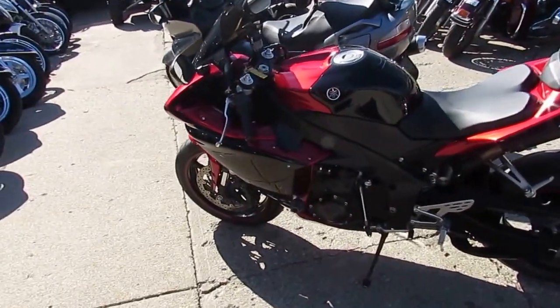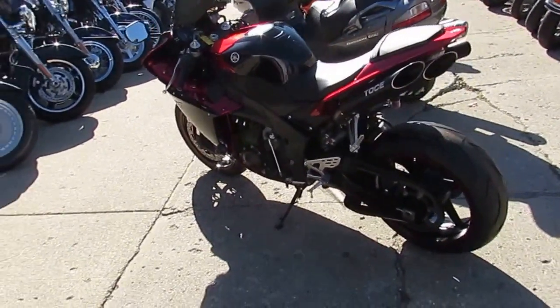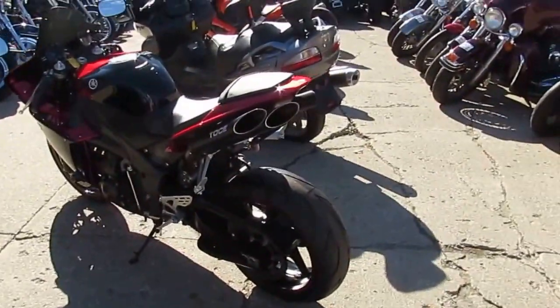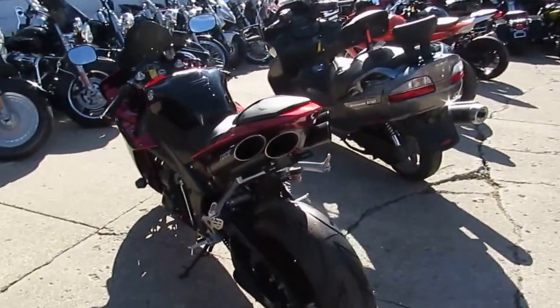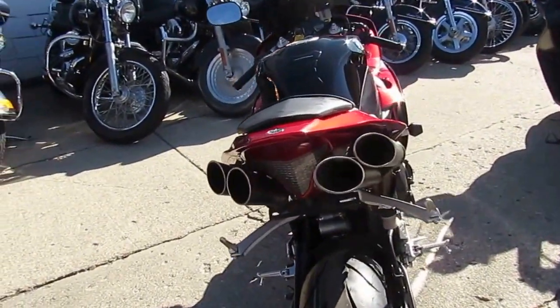Hey guys, it's Chad and Andrew here at Approval Powersports. We've done a ton of videos — about 900 bikes we went through last year. And I can tell you this is one of the baddest ass sport bikes we've had in here.